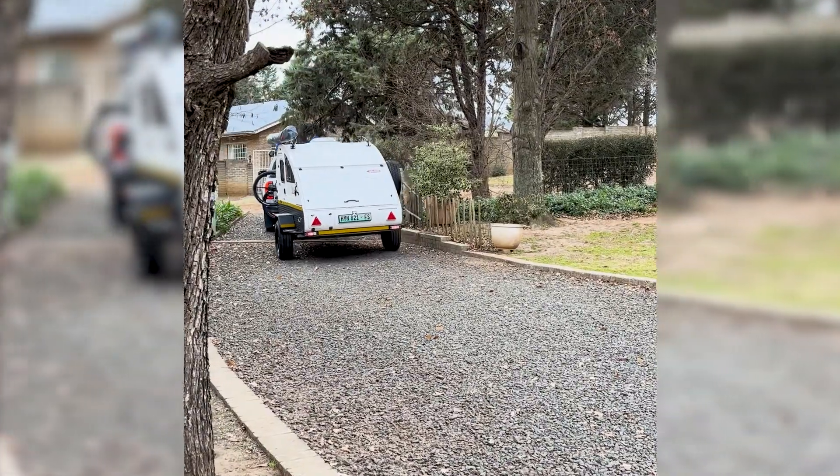We set off from Clarence, and as we went through the little village of Clarence getting ourselves ready and our seats comfortable, even at that stage one forgot that you're towing this little caravan behind you.